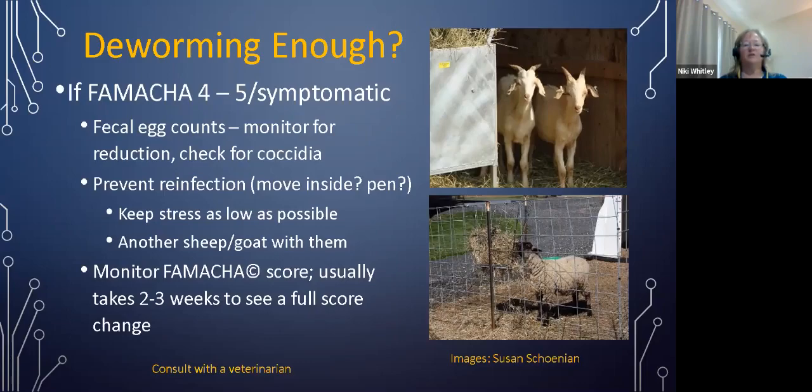If an animal is not used to people, you may leave them in the pen or pasture where they are if they're easily accessible, and move them to a different pen or pasture when they gain some strength. If the animal is down, you would have to give them supportive therapy. We want to monitor the FAMACHA score — it usually takes two to three weeks to see a full score change. Don't panic if you don't see improvements after two or three days, although some producers using anecdotal supplementation have indicated changes in a week or less, though that hasn't been proven in research.